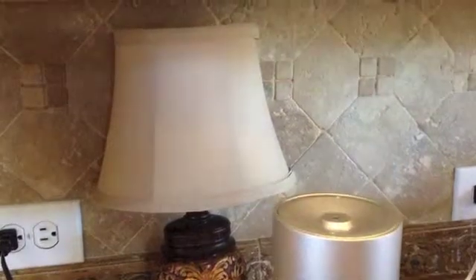But look at this. It's like a real fine mist. You can't feel it. You see it coming out?